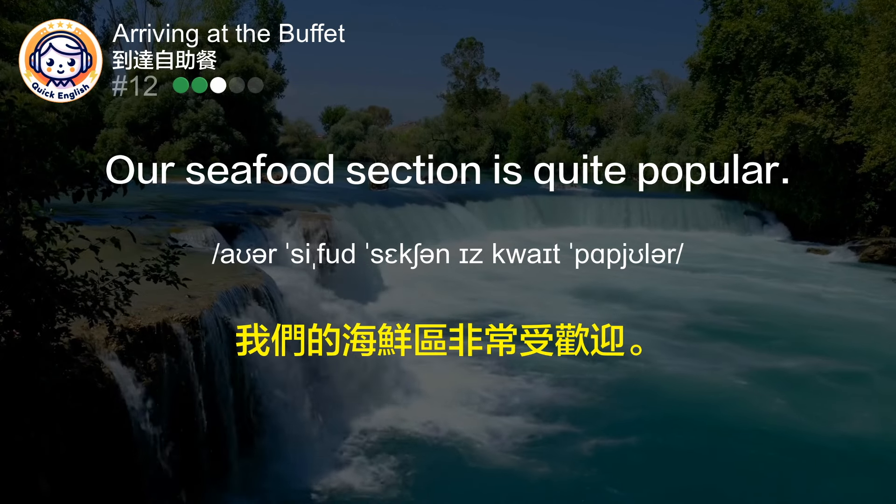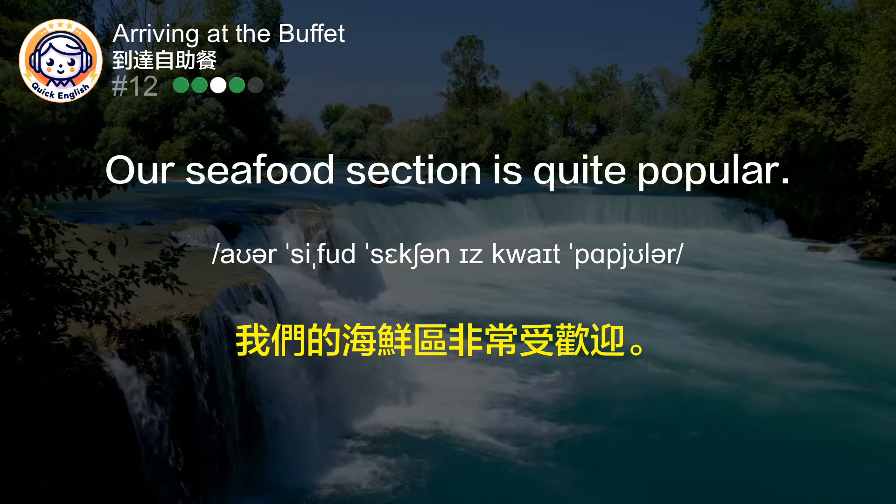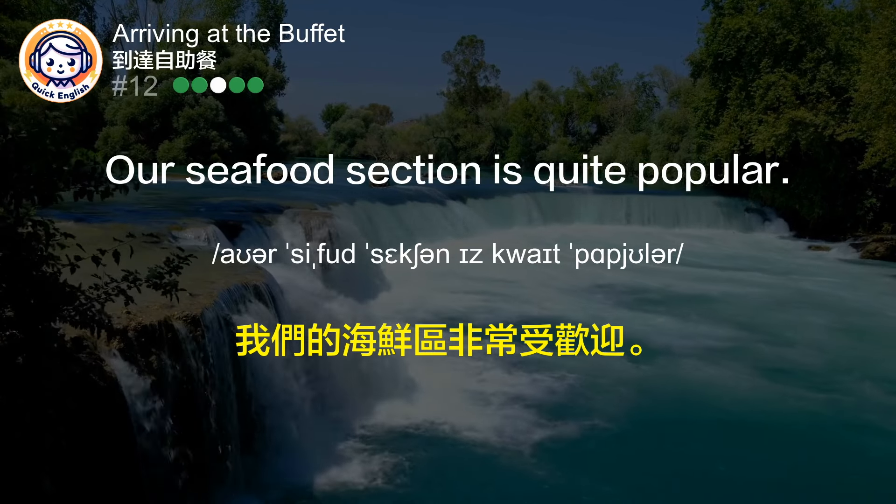Our seafood section is quite popular. 我们的海鲜区非常受欢迎。